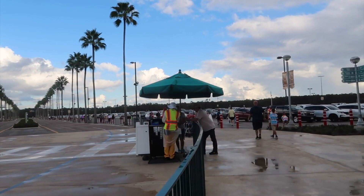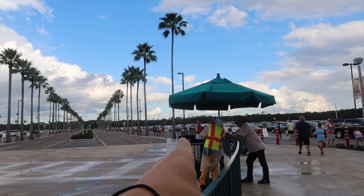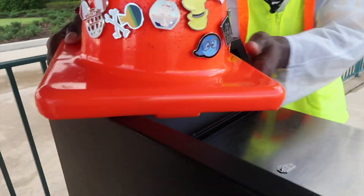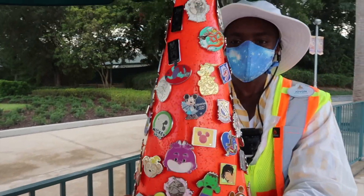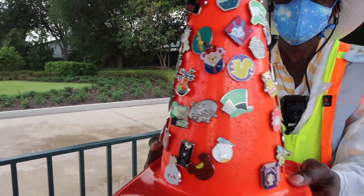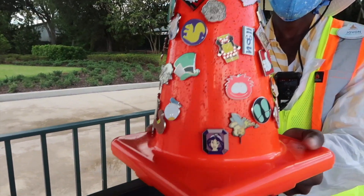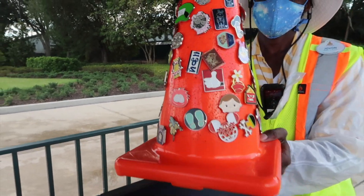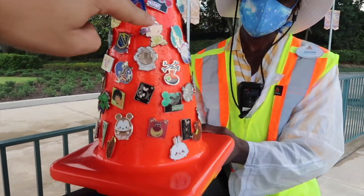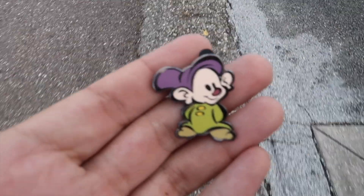We are now headed out of Hollywood Studios, and I'm excited because I see the pin cone! We just want to take a look at the pin cone. There's a Dopey and a Tinkerbell on there. We traded for the Dopey off of that board. I always love seeing that pin cone — it's a great way to end off our day and to get some stickers sometimes.